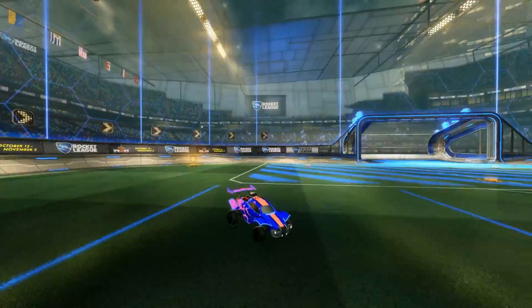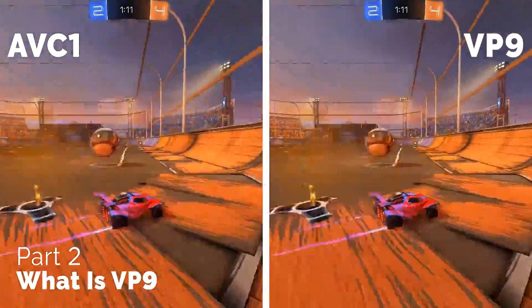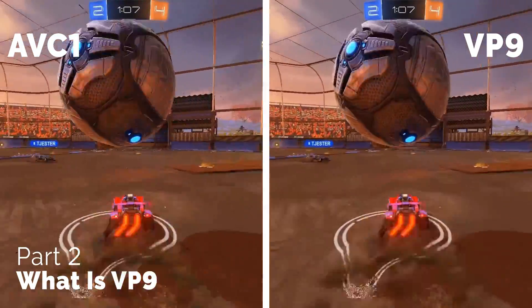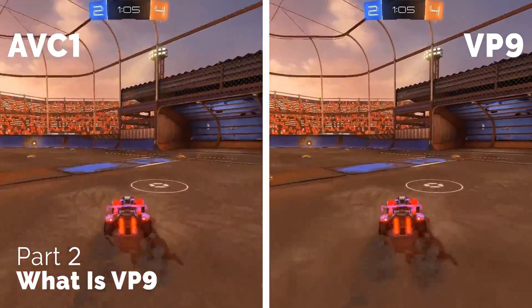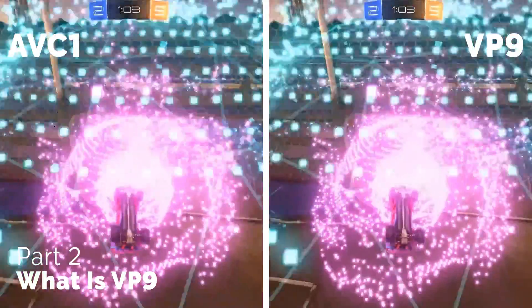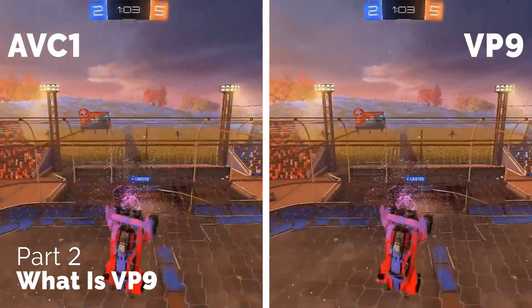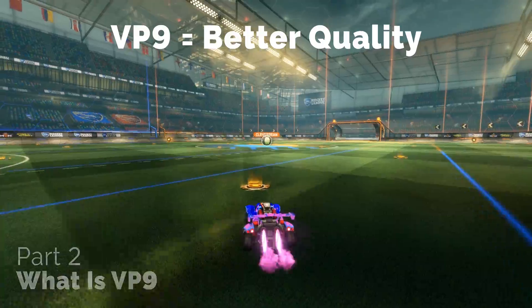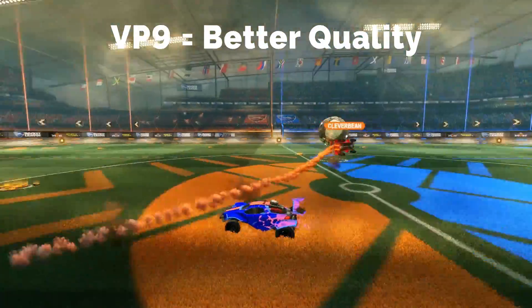All of this comes down to one thing, and that's called VP9. If you don't know what this is, VP9 is a video codec — essentially a piece of software that YouTube utilizes to compress videos. They compress the videos we upload in order to ensure faster load times on the site, because faster load times retains more users, essentially making them more money.